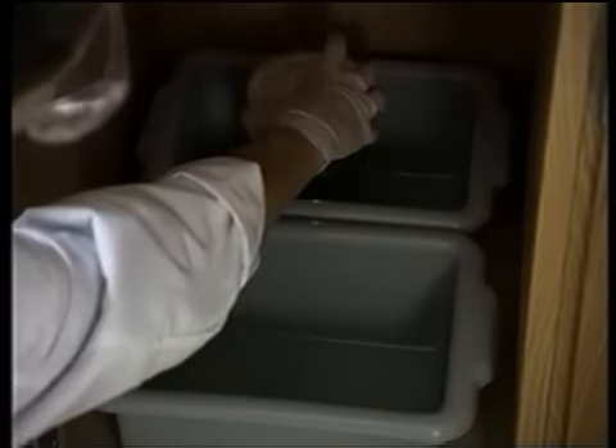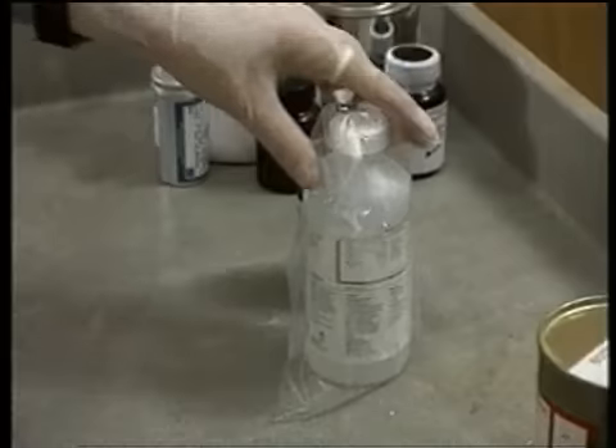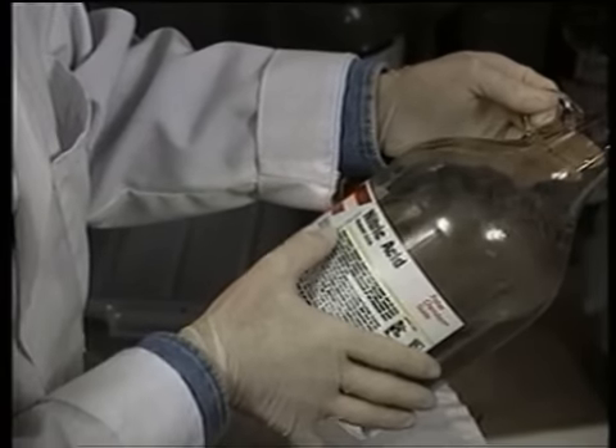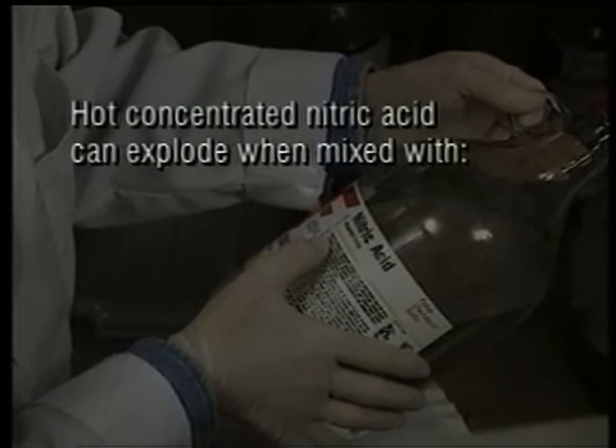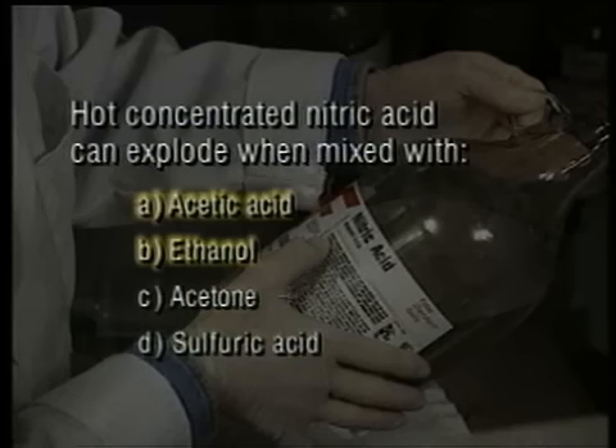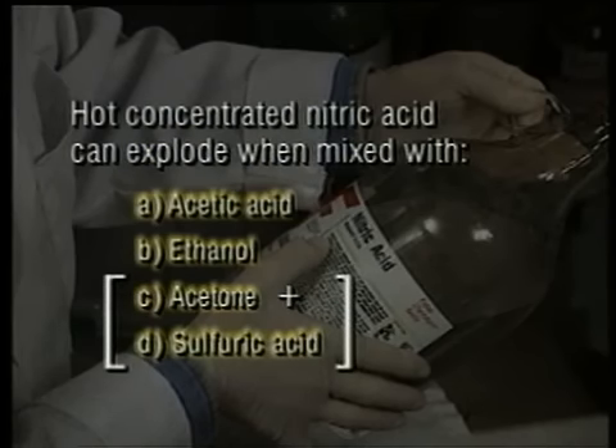Oxidizers should be separated from other chemicals because they are highly reactive. For example, nitric acid can react violently under certain conditions — such as with acetic acid, ethanol, or a mixture of acetone and sulfuric acid.